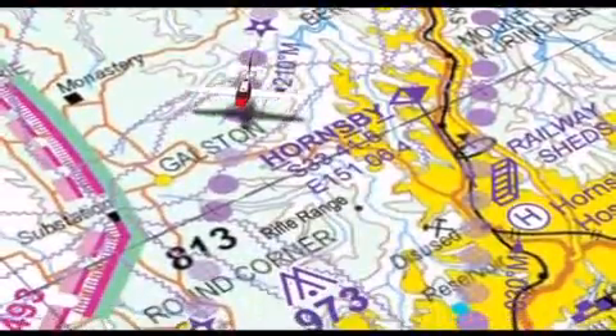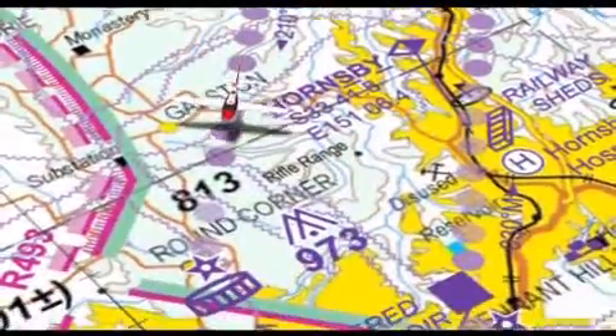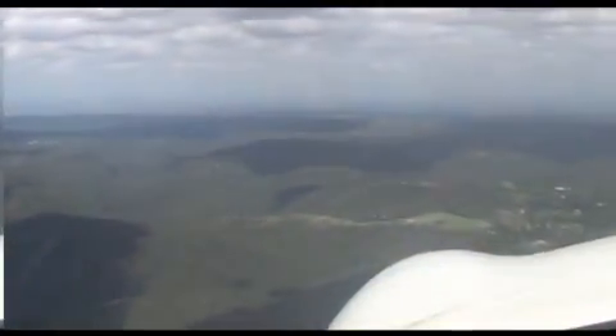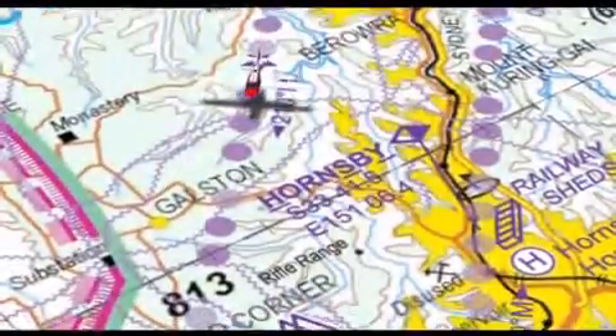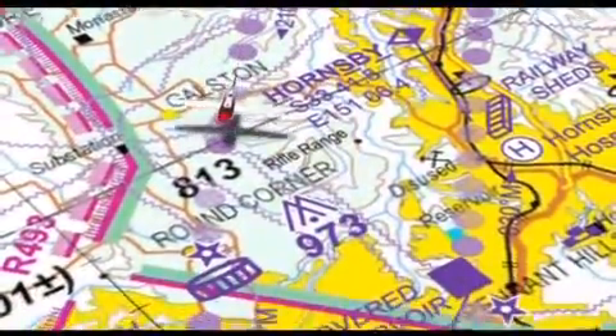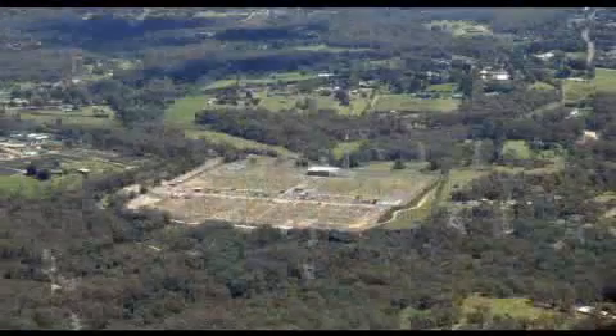Just past Barraura, the eastern boundary of the Richmond Military Control Zone lies very close to the lane and you need to allow for drift to remain clear, particularly in the case of a strong easterly. Remaining east of the Galston Electricity Substation on the edge of the Richmond CTR will ensure this.